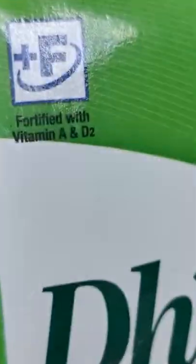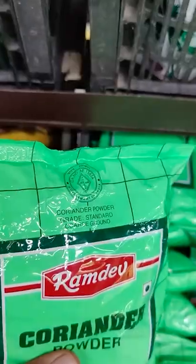The Fortified mark you will find on milk, salt, flour, and oil, in which additional vitamins and minerals are added. Agro mark or AG mark is for agriculture products such as grains and spices, with their grades mentioned on it too.